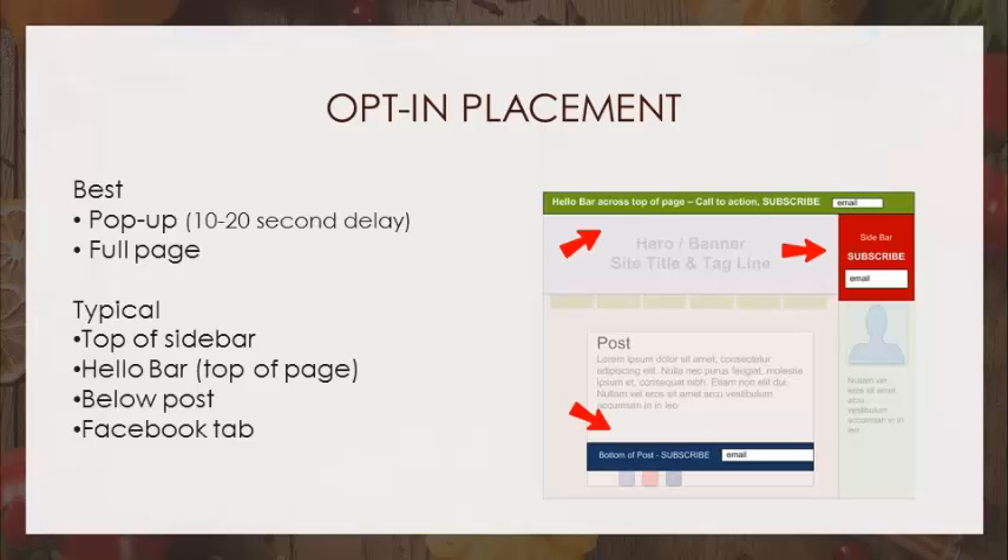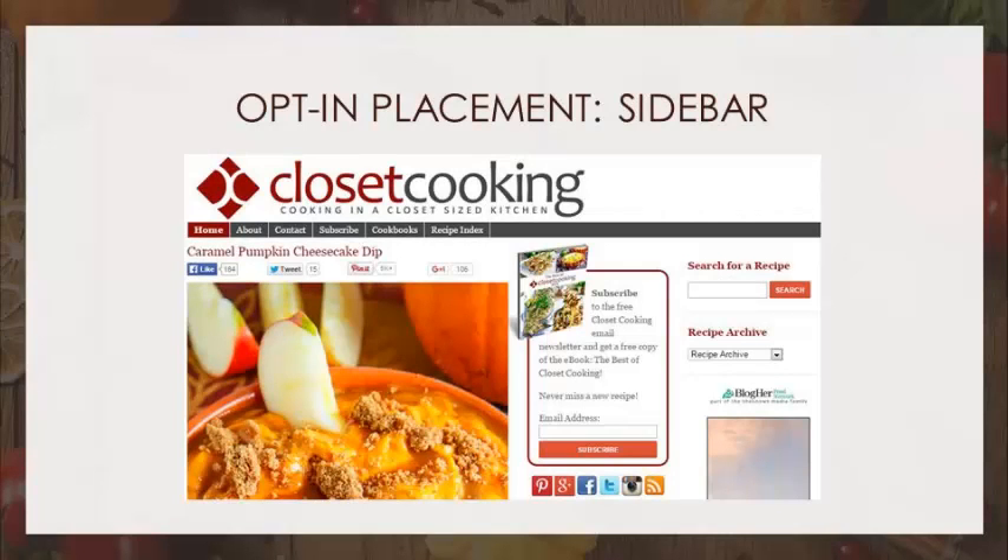Let's take a look at the most popular positioning. Here I took a screenshot of Closet Cooking. Do you see the sidebar? You see the opt-in? This particular site has two sidebars, so it's the first one — which is in the middle — that has the subscribe. What do you think of this?